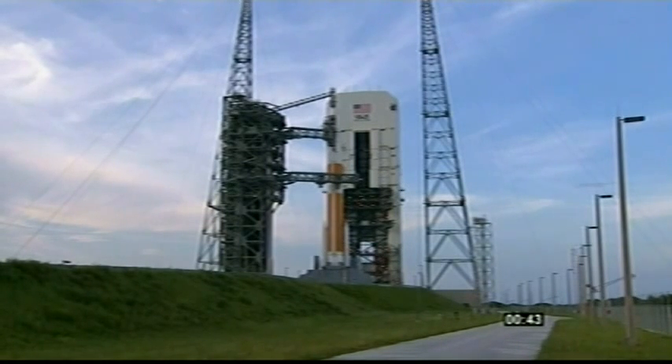GE main power off. Main power off. Upper stage LH2 secure at flight level.